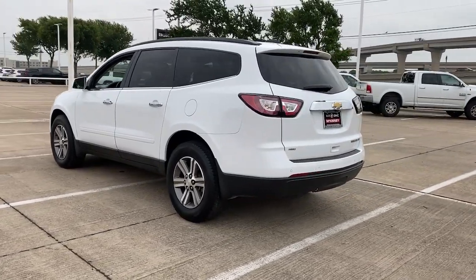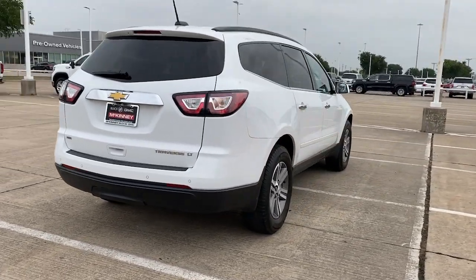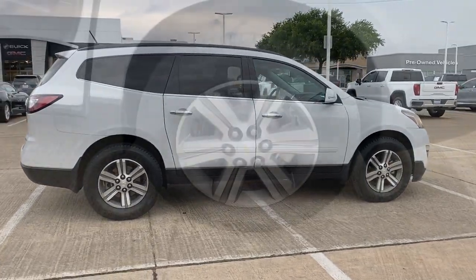The Chevrolet Traverse — the sleek and stylish midsize SUV that's loaded with creature comforts, smart cargo solutions, advanced safety features, and the capability to handle any adventure.